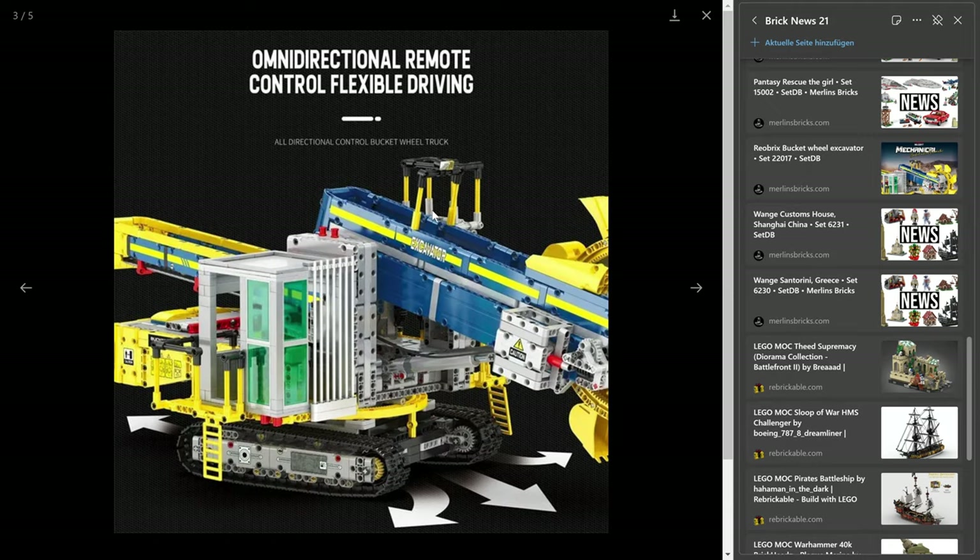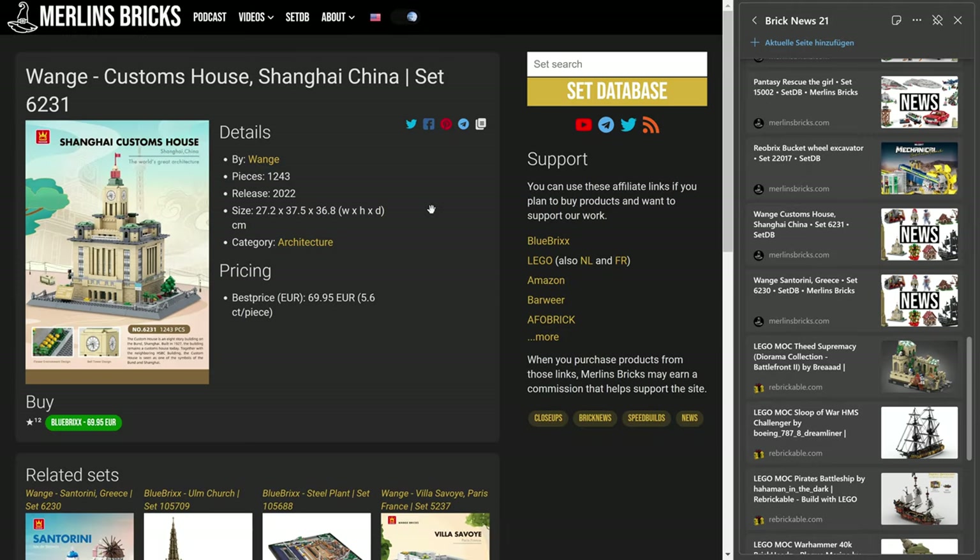Let's move on to Wange. Here we also have availabilities in Europe — actually, the only shops I've seen these are in Europe and none of my Chinese partners has them. The Wange Customs House from Shanghai, China, the 6231, is now available in Europe as well. For the 1,243 pieces you pay 70 euros over here — that's 5.6 cents a piece.